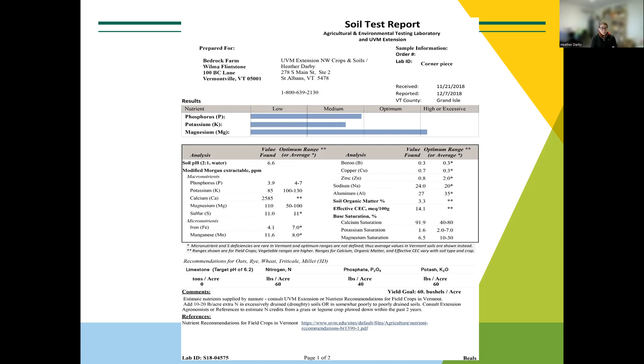After all of that, you get the results back. Depending on the time of year it can be quick or slow. In the fall, everybody's sending their samples in, so that's also when the lab tends to be really busy. If you're in a rush, it can take time — plan on at least two weeks. You get the sample back and this is what the UVM analysis looks like.